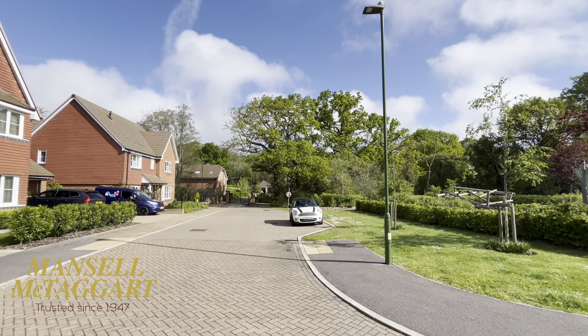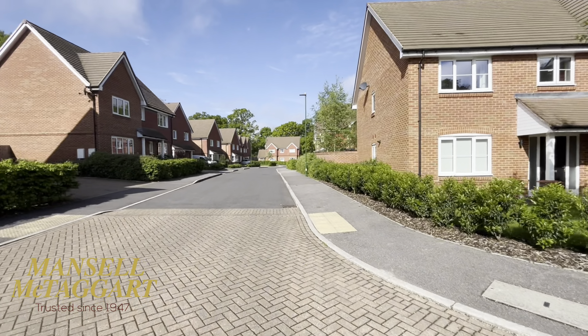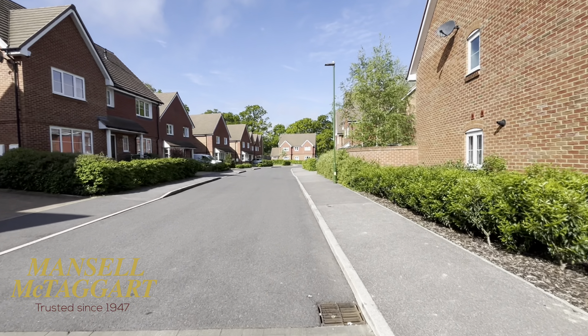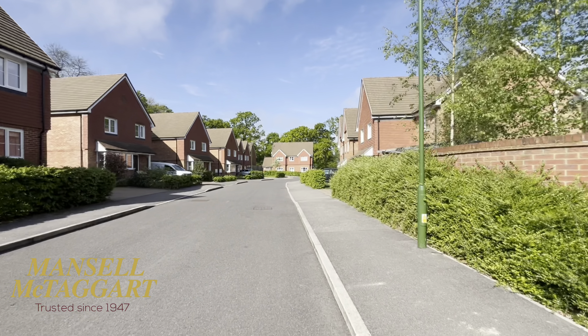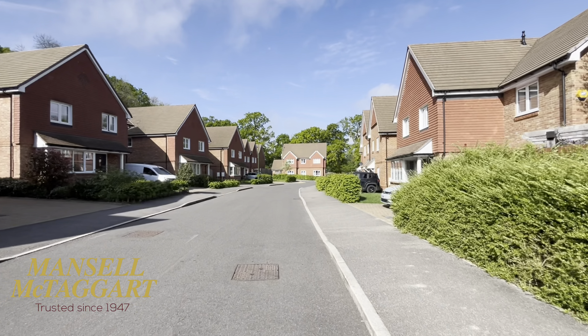The lovely thing about it is just at the top here where you come into the development, there's a great big wildflower meadow, which is all protected — it's all part of the managed development. Like all these developments, you pay a management fee. If you check our sales particulars, that figure will be on there, but normally it's around about £500 a year, maybe less.